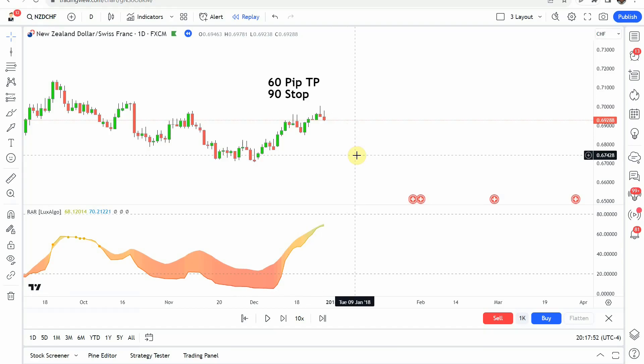So today we're testing the Rainbow Adaptive RSI. The source video claims that you can get rich by using this indicator and that it is the best buy sell indicator ever on TradingView. So of course, we're going to put it to the test to see if it holds up to those such high claims.